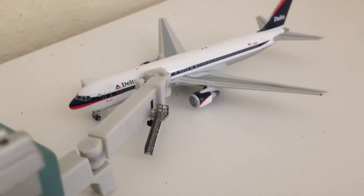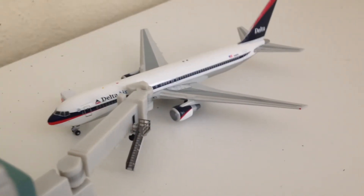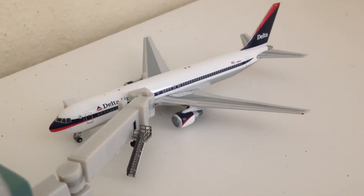Here we have a Delta 767-300 Old Colors — it's getting catering and boarding passengers. It just arrived in from Madrid. And that is it for the airport update. Here's just a little overview of the airport with all the planes taxiing and stuff like that.